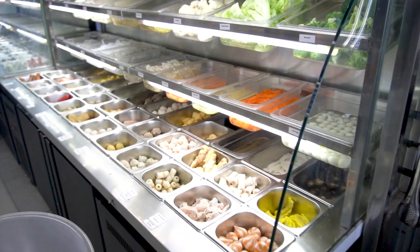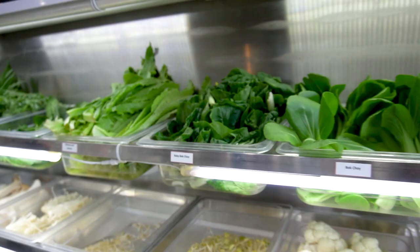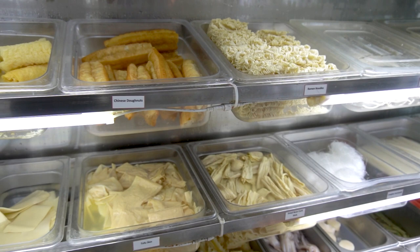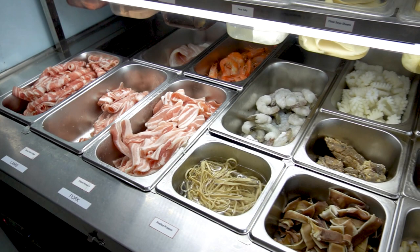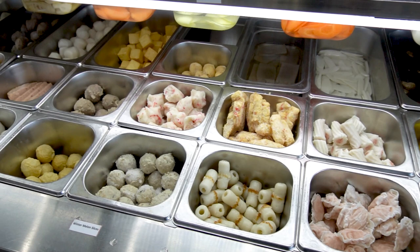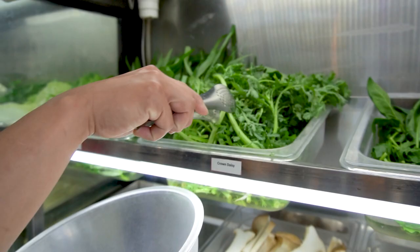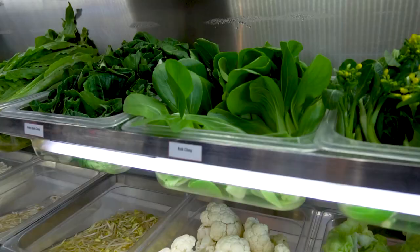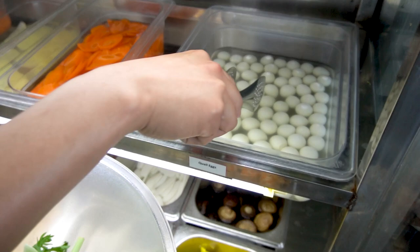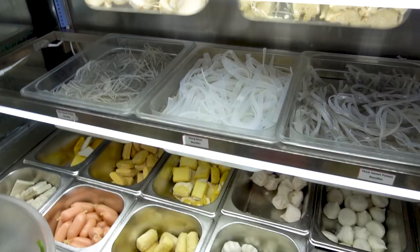I'm going to show you what my favourite ingredients are. First, you grab one of these empty bowls and then you have all of these options to choose from — an endless amount of different Asian veggies, different types of noodles, tofu, mushrooms, meat, frozen seafood, and of course my favourite: all the different meatballs and fish balls. My favourite veggie is crown daisy, called tong ho in Chinese. I also add some bok choy for a good crunch, quail eggs, and some enoki mushroom.